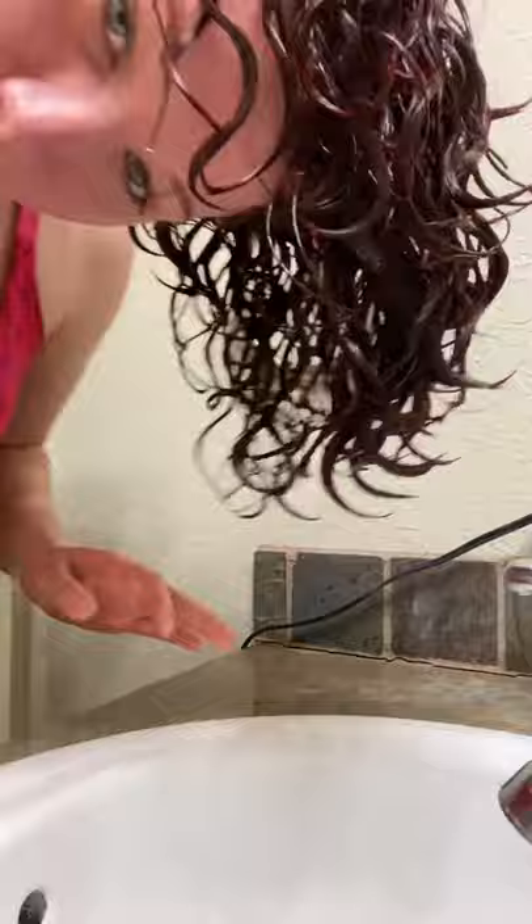You can see my curls are nice and clumpy — nice and clumpy, no frizz. If there's frizz when it's wet, there will be frizz when it's dry.